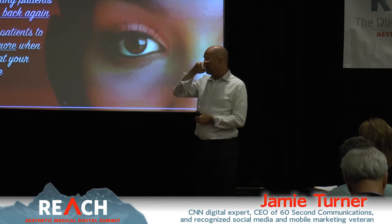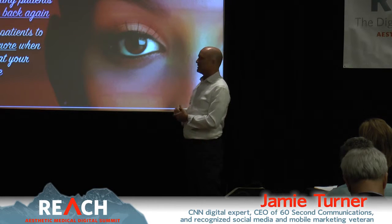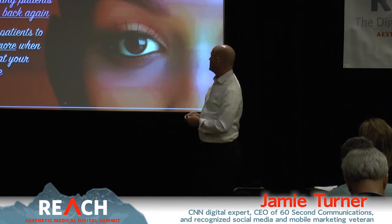There are three things you want to do: first, acquire new patients through marketing; second, get existing patients to come back again; and third, get all patients to spend more when they're at your practice.